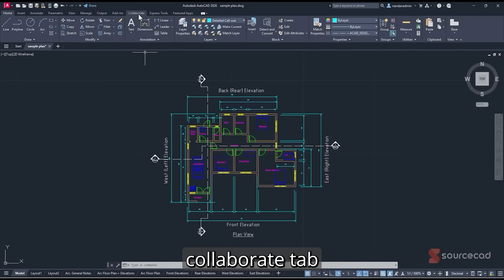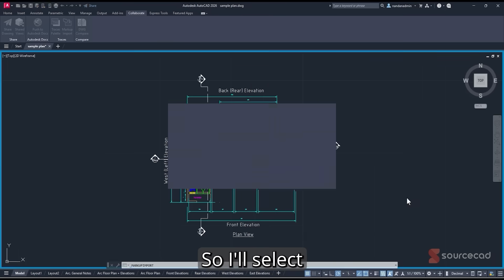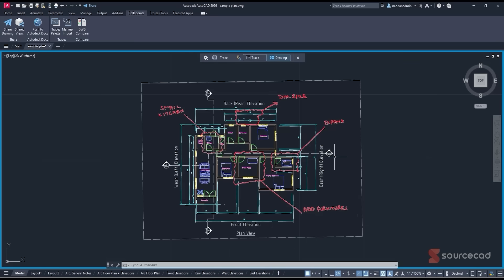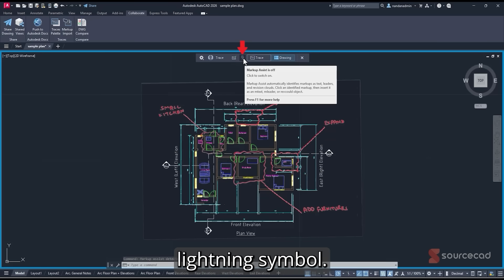Here's a demo. Go to the Collaborate tab and select Markup Import. You can import hand-drawn markups in PDF or image format. I've created some markups for this drawing, so I'll select 'Scan to Drawing' and open it — that imports the markup as a trace, which is like a layer on top of your existing drawing showing all the markups. To work with them directly, switch to Drawing mode and AutoCAD will detect the markups, showing a loading icon while it detects and then a gray lightning symbol when done.